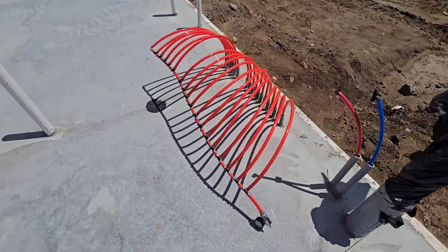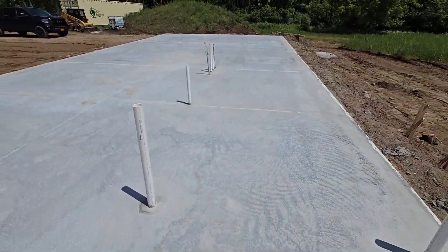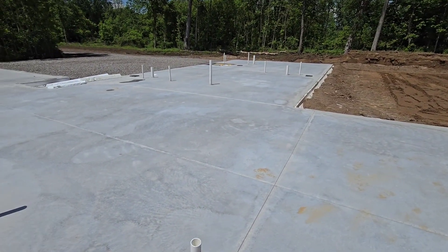We've got a radiant tube sticking up here that came out really nice and clean around everything. There were a lot of pipes to finish around, but like I said, everything came out really good. Very, very happy.